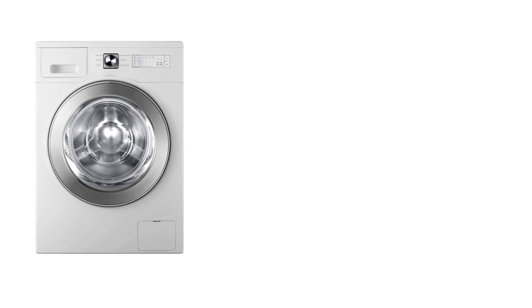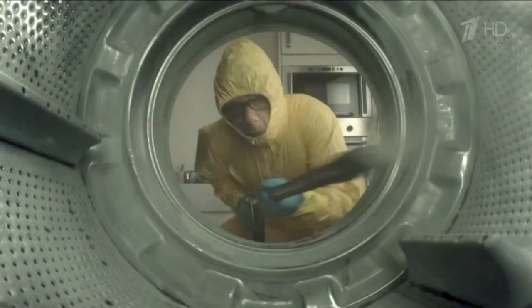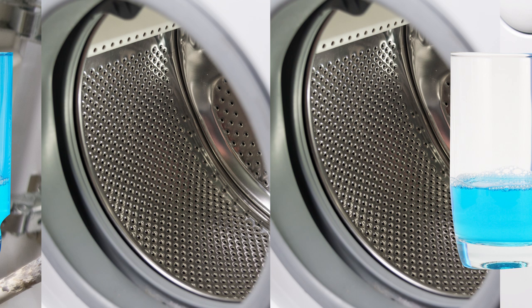Use mouthwash to clean the washing machine. Washers need to be disinfected regularly in order to continue performing at the level they're supposed to. There are special detergents you can buy, or you can simply use your regular mouthwash. Add half a cup to your detergent tray, run a full wash cycle, and that's it — you've effectively destroyed fungus, mold, and harmful bacteria.